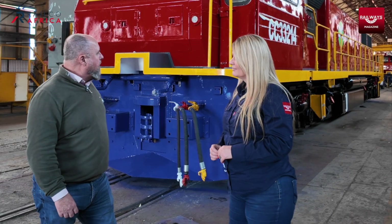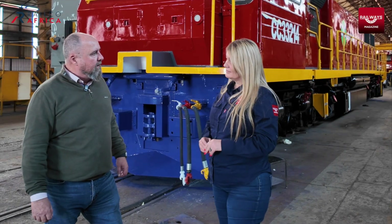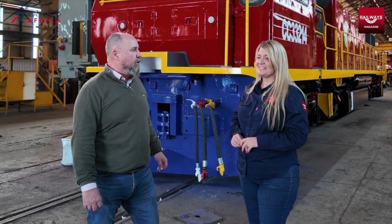They are 12, 13 years old, so in terms of a locomotive, they're still young. They've all been well serviced and well maintained over their life. These have got 20 years in them at least, maybe more.